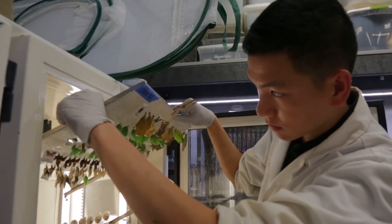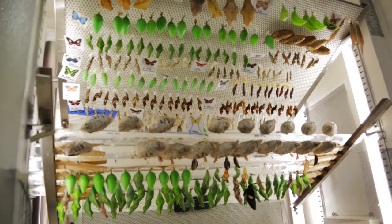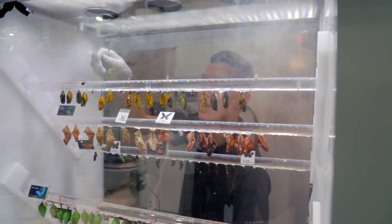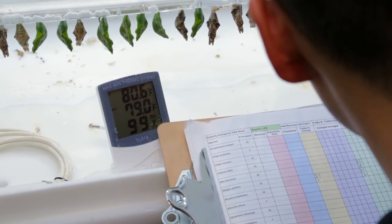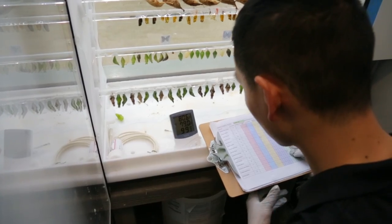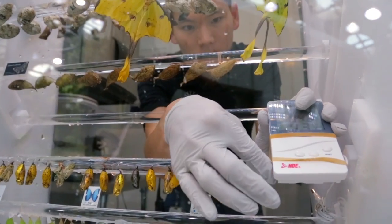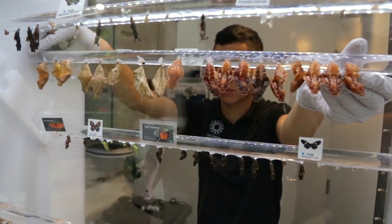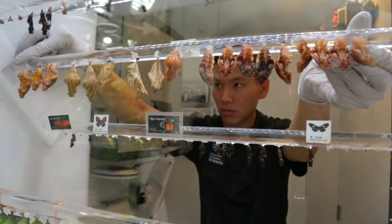We put them in the chamber, which is a special climate controlled environment. We monitor the photo period, or the hours of daylight, the humidity, and the amount of moisture in the air. We want to make sure the temperature is just right so that the conditions are perfect for emergence. Our chamber is designed to allow the butterflies to hang from their chrysalis or pupa case to properly inflate their wings.